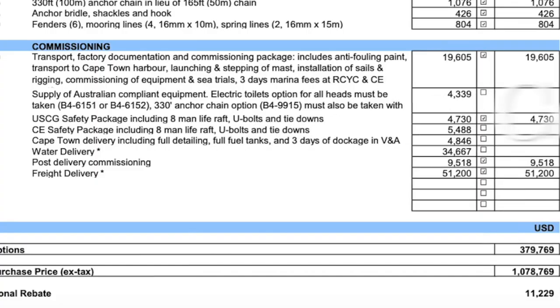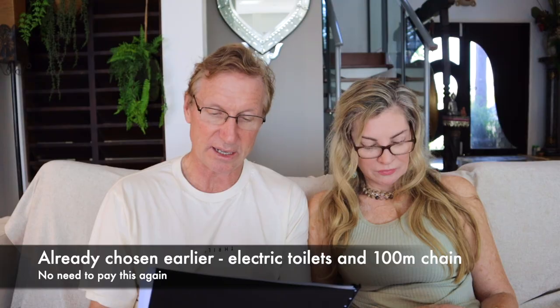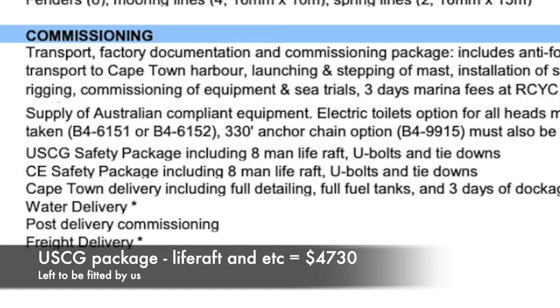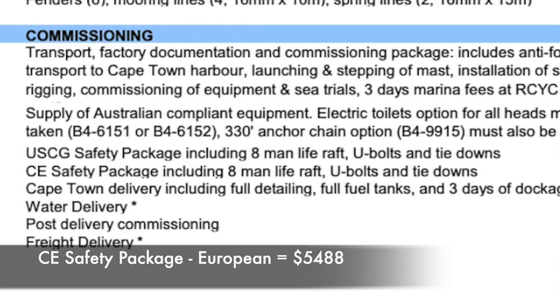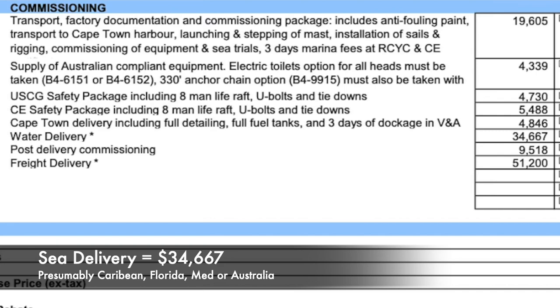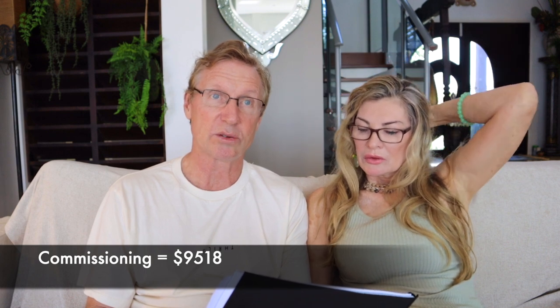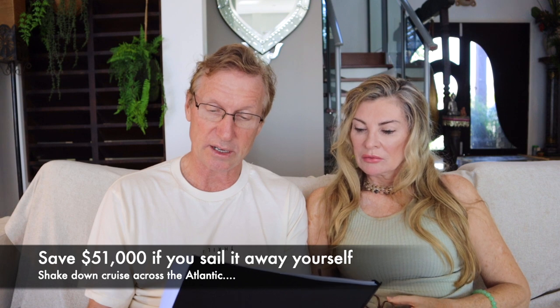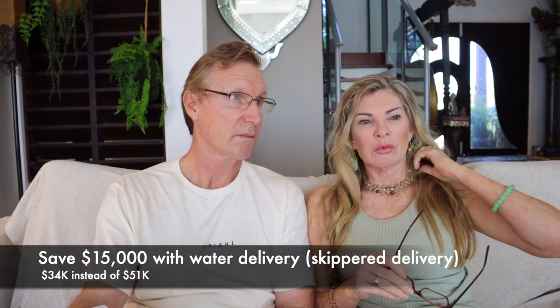Transport, factory documentation, commissioning package: $19,000 — you have no choice with this. You have to have the Australian compliant equipment; electric toilet options for all heads must be taken. The US Coast Guard safety package is the eight-man life raft — $4,700. There's also a CE European safety package. If you have the boat delivered at Cape Town it costs $4,800; delivered by sea costs $34,000; delivered by ship costs $51,000. Commissioning of the boat after delivery is $9,500, done by Just Catamarans. So you have to decide: are you going to pick it up in Cape Town and save yourself about $30,000 if you sail it? We decided we really wanted to do the Bahamas first and do our shakedown cruise there, doing a season or two around there.